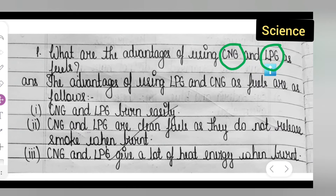The advantages of using LPG and CNG as a fuel are as follows. First, CNG and LPG burn easily — this is the first advantage. Second, CNG and LPG are clean fuels, as they do not release smoke when burnt.